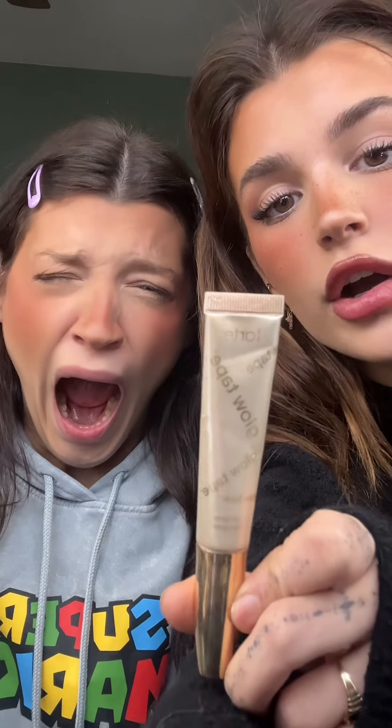Now I use this Tarte highlighter only for the nose. I put the highlighter exactly where I put the concealer to highlight the nose. And I use this little It Cosmetics highlighter stick for the inner corners.